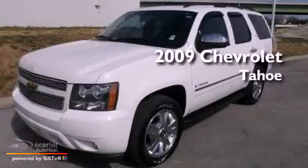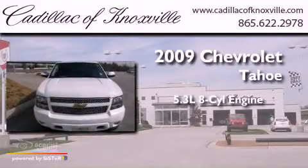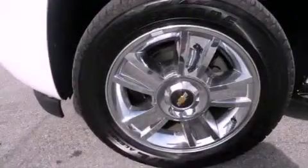This is a 2009 Chevrolet Tahoe. It has a 5.3-liter 8-cylinder engine, an automatic transmission, and 4-wheel drive.